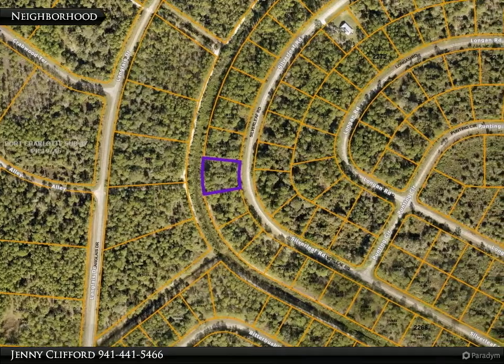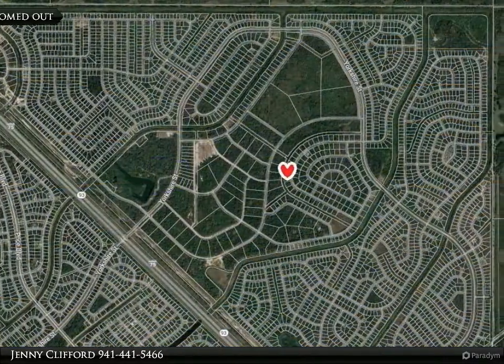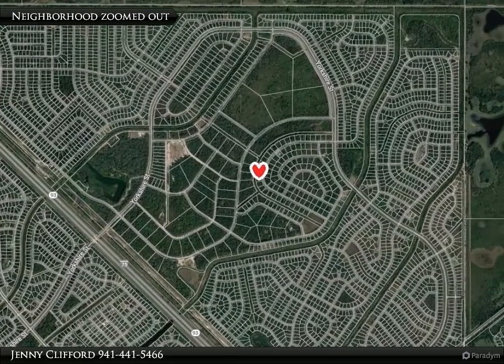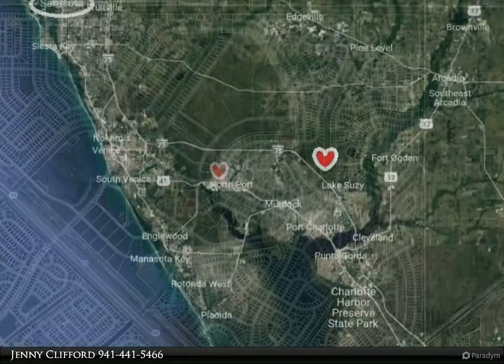This section of North Port, east of I-75, has increased in value quickly and is waiting for your development. North Port is located just east of the pristine gulf beaches on Manasota Key in Englewood and is centrally located between Sarasota and Fort Myers.